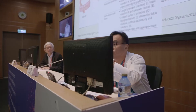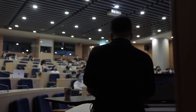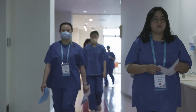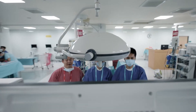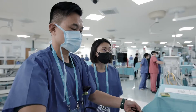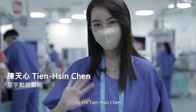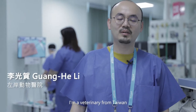This video is brought to you by S.T.A.L.A. Hi, I'm Tianxing Chen, I'm a three-year experience veterinarian. I'm Guanghe Li, I'm a veterinarian from Taiwan.